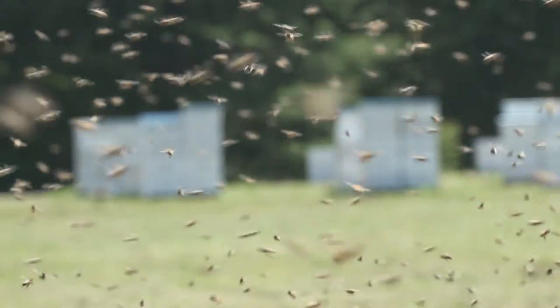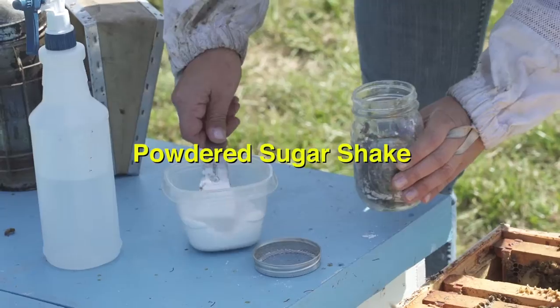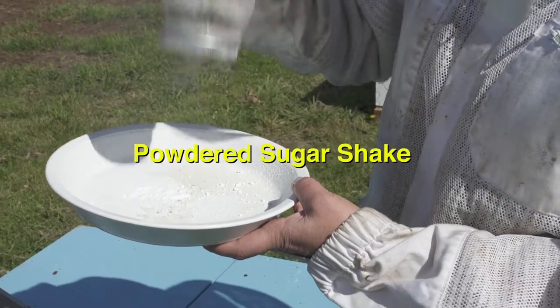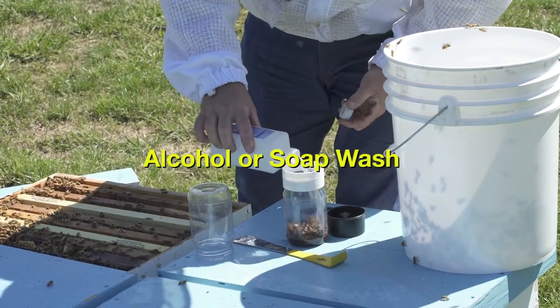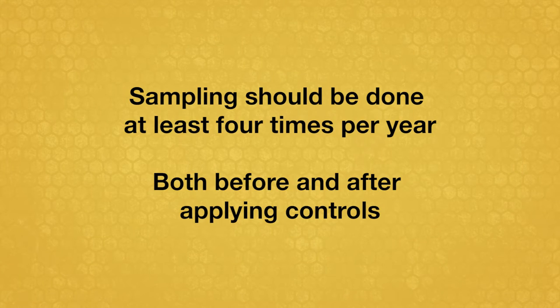The other videos in this series cover a wide range of topics. You'll see step-by-step demonstrations of two accurate, easy-to-use methods for sampling for varroa mite levels in your colonies. Sampling should be done at least four times a year, both before and after applying controls.